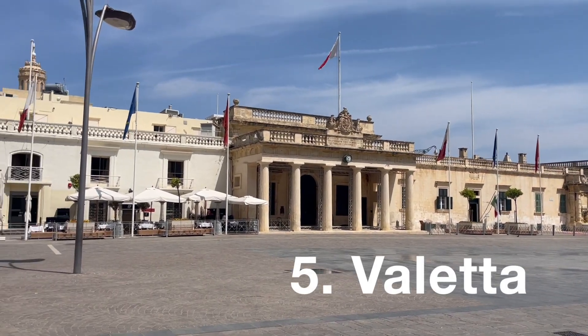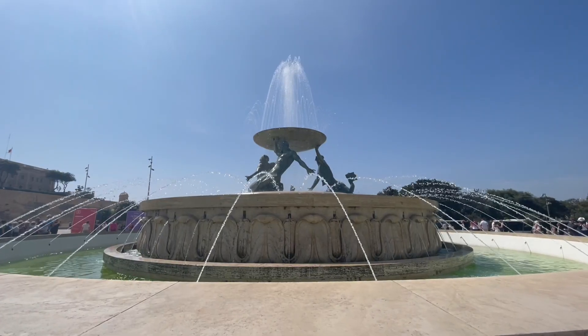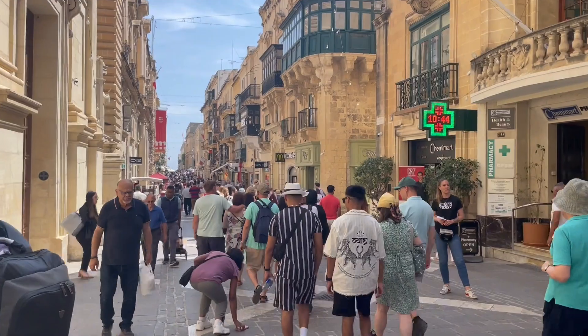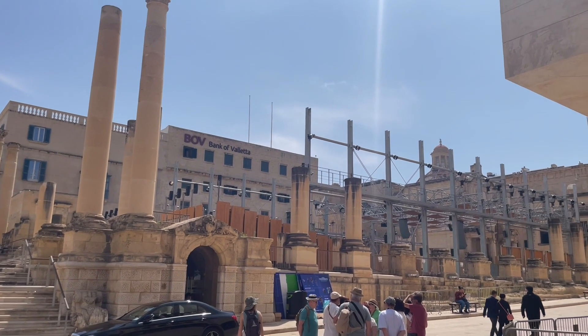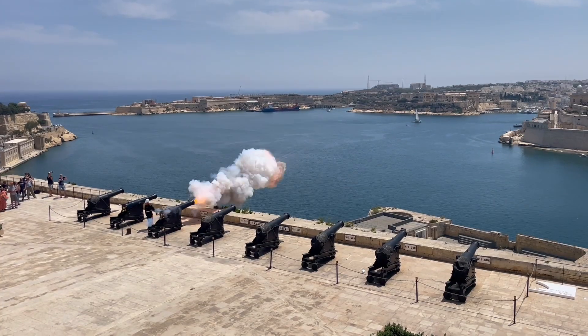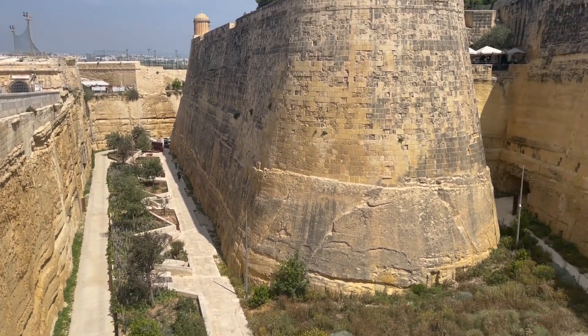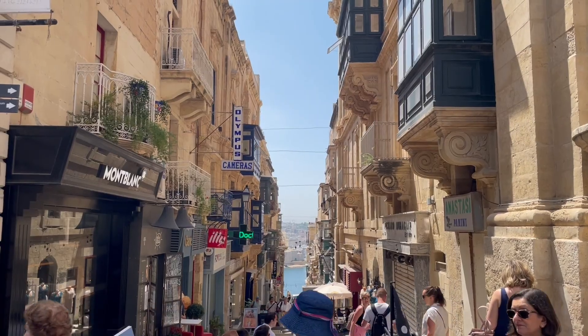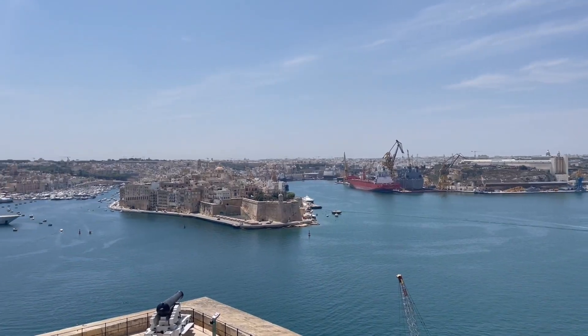Now let's get into my top five recommendations for Malta as a whole. At number five, we're starting with the capital city, Valletta. You can get around quite easily — there's a lot of public transport, taxis, and cars. The capital city has a lot of hotels, restaurants, and shops. The main thing to see is where the cannon is fired at 12 o'clock in the afternoon. You can also take a boat ride going around the coast and visit the main city gate entrance. There's so much to do in Valletta and it's definitely somewhere I want to explore more.